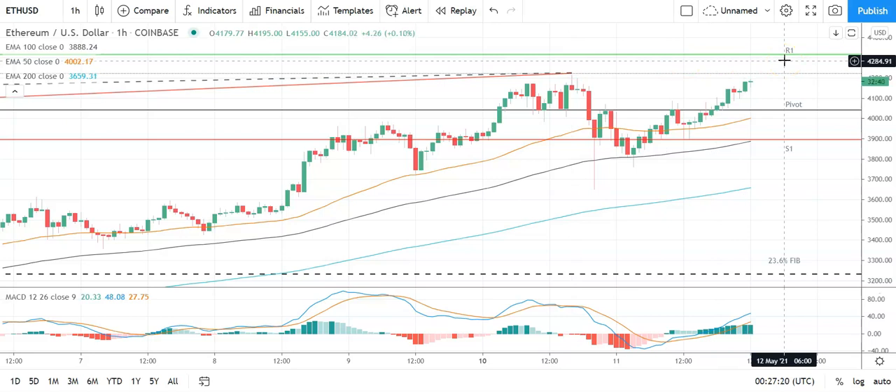Barring an extended rally on the day, expect that first major resistance level to cap any upside. In the event of a breakout, should see Ethereum target 4,500 levels before any pullback. Second major resistance level sits at 4,464. A fall through the pivot will bring the first major support level at 3,899 into play. Barring an extended sell on the day, Ethereum should avoid sub-3,800 levels.